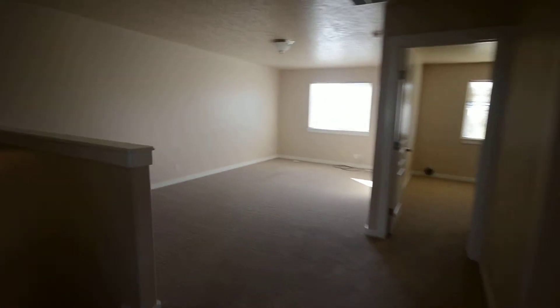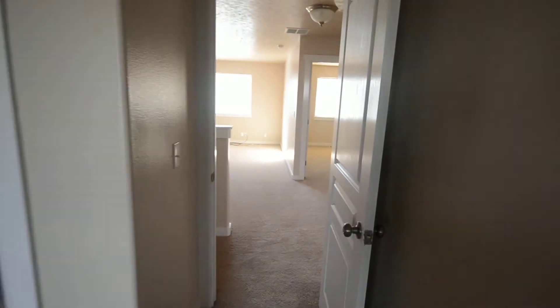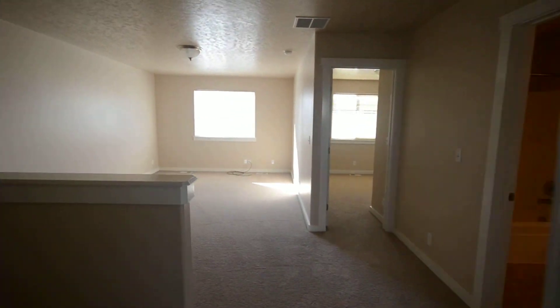Second bedroom upstairs. And the third bedroom. Again, this is 5877 Seabreeze.